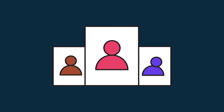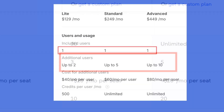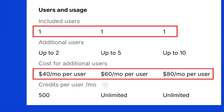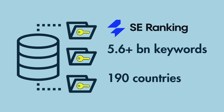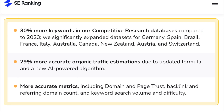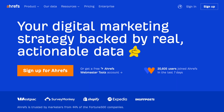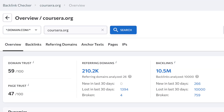SE Ranking is also more generous than most big-name SEO platforms when it comes to user access. Its Pro Plan provides three seats and its Business Plan, five. Key competing tools typically limit you to just one seat, irrespective of plan, and charge significant sums to add more users. In terms of database sizes, SE Ranking gives you access to over 5.6 billion keywords from 190 countries, a backlink database of 2.9 trillion links, and 2.2 billion profiles. Key rivals SEMrush and Ahrefs technically have considerably larger keyword and backlink databases, but in practical use, SE Ranking's dataset delivers results that are just as actionable.